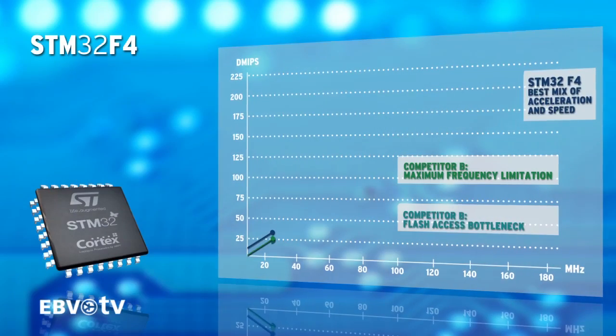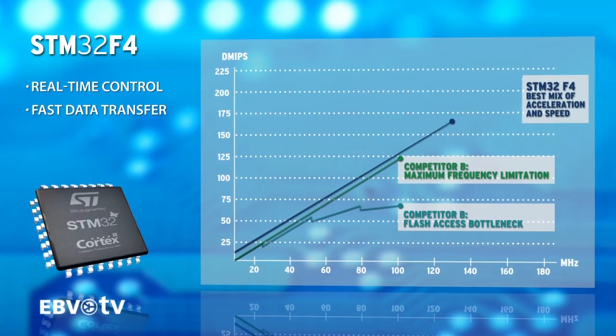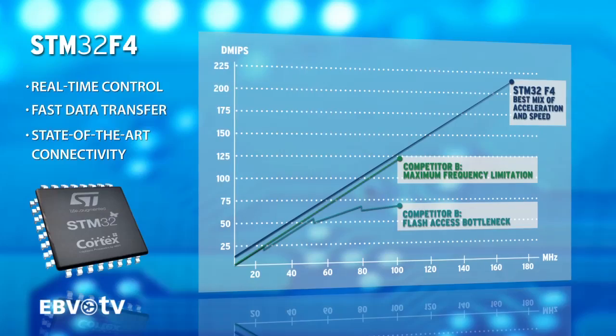ST's design team has boosted the capacity of the core to achieve best real-time control, fast data transfer, and state-of-the-art connectivity. The STM32F4 is recognized as the best in terms of CoreMark results.